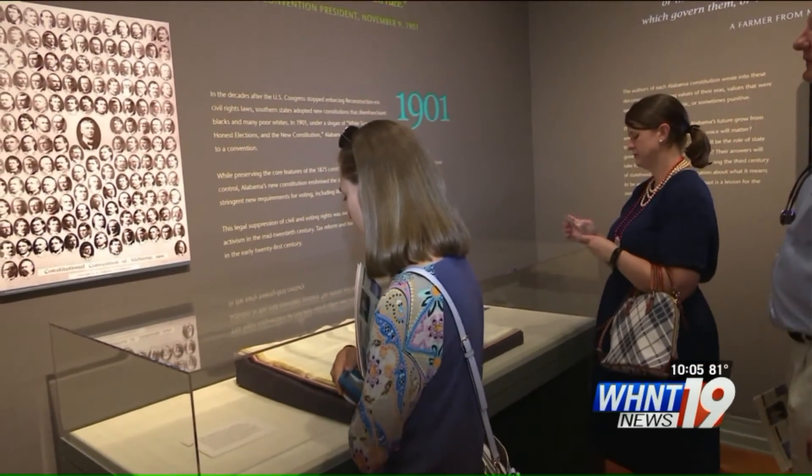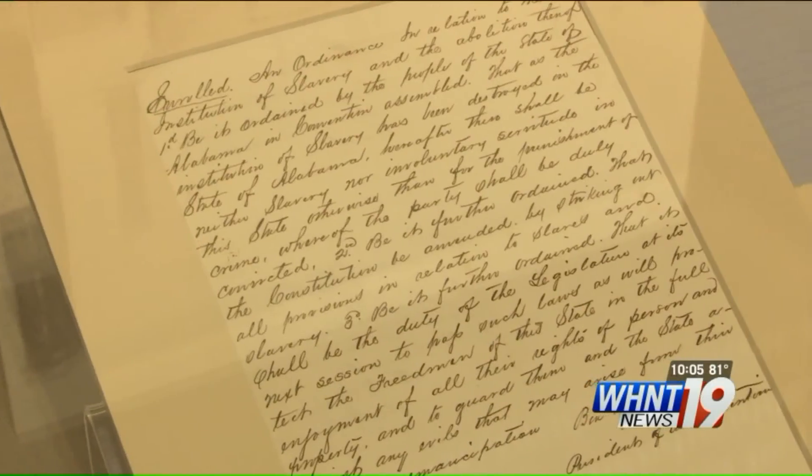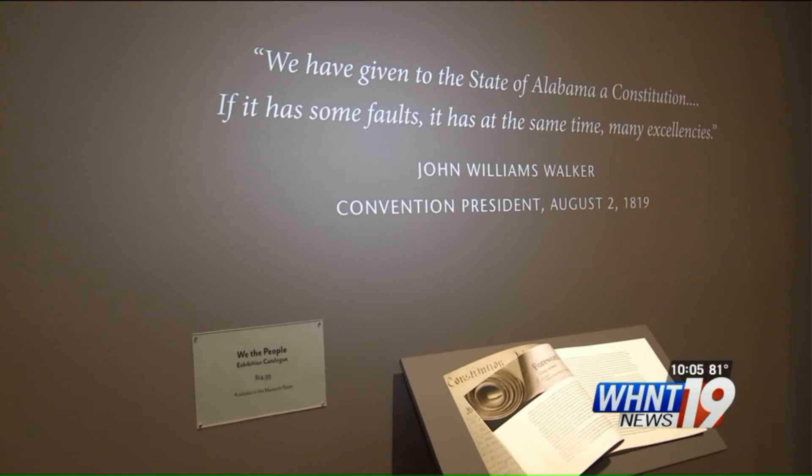The exhibit will only be in town for six weeks, so be sure to go and check it out before August 11th.